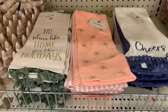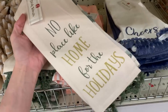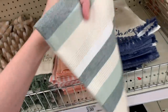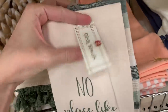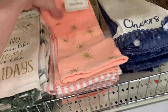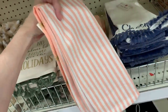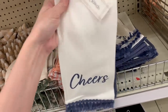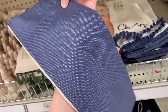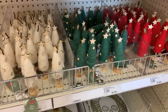There are some new kitchen towel sets — three sets in total. The first says 'No Place Like Home for the Holidays' in green and gold with green tassels, paired with a metallic striped towel in green, blue, white, and gold. The second set has two pink towels — one with little gold stars and one with pink and white stripes. The third set has a white towel that says 'Cheers' in blue with blue tassels, paired with a solid blue towel with metallic thread. All sets are priced at five.